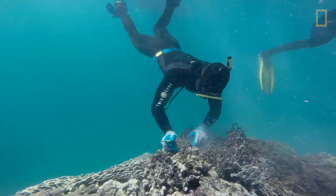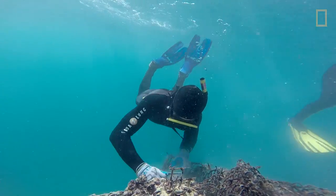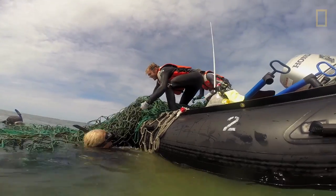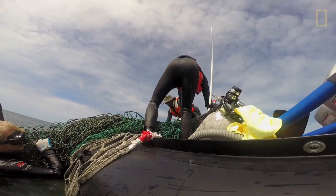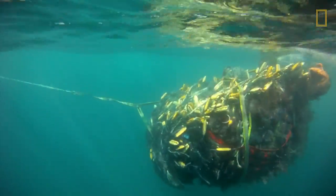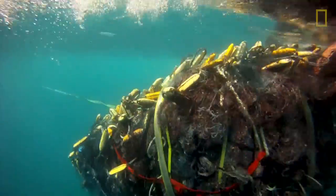The focus of our survey and removal efforts is to mitigate the threats that these nets and other derelict fishing gear have towards our endangered Hawaiian monk seals and as well our threatened green sea turtles. And essentially these shallow coral reef environments just act as an entrapment for these nets and plastics that are flowing through the ocean.